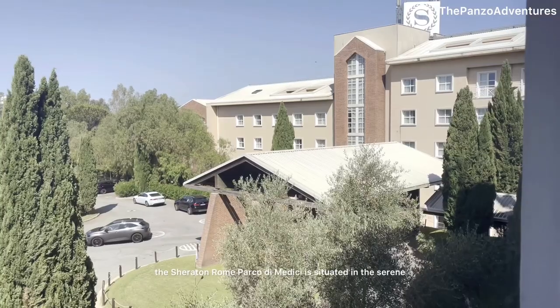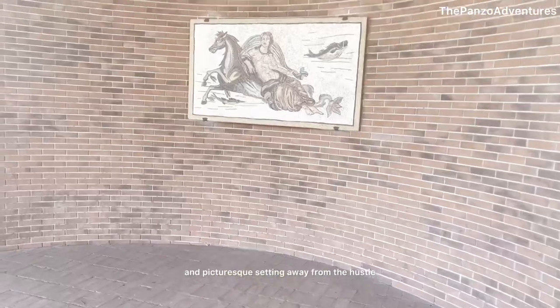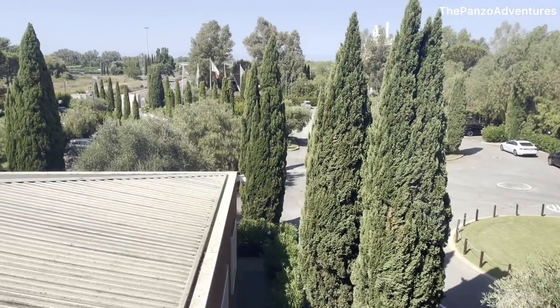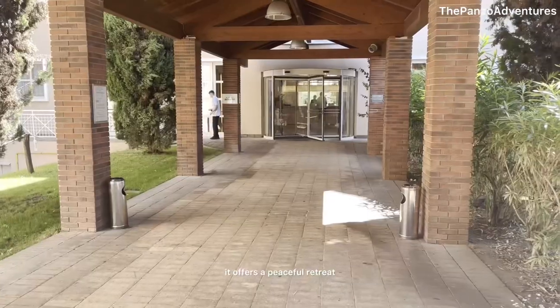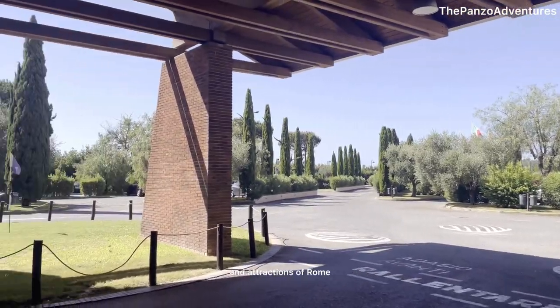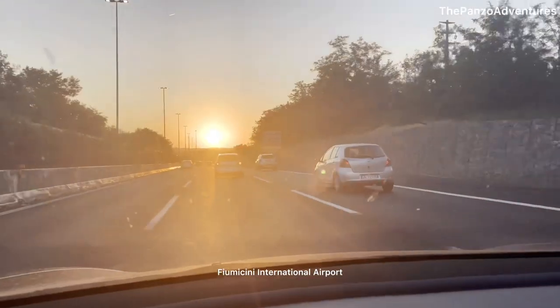As for the location, the Sheraton Rome Parco di Medici is situated in a serene and picturesque setting away from the hustle and bustle of the city center. Surrounded by lush greenery and a golf course, it offers a peaceful retreat while being just a 20-minute short drive from the historic sites and attractions of Rome, and just 10 minutes from Rome Fiumicino International Airport.